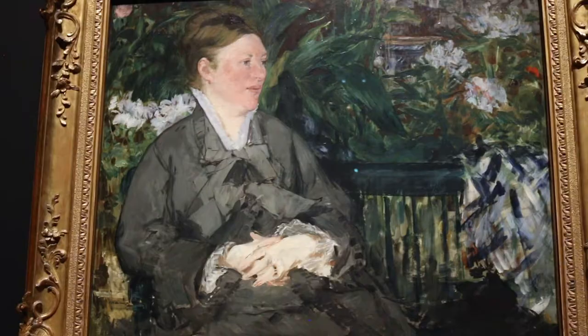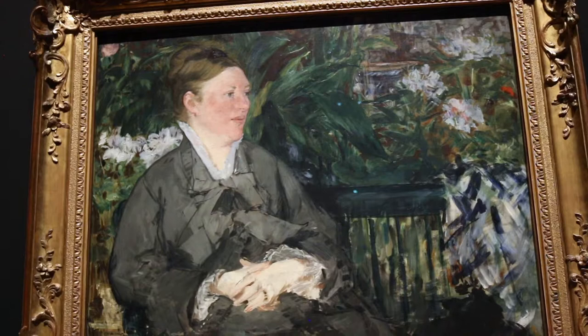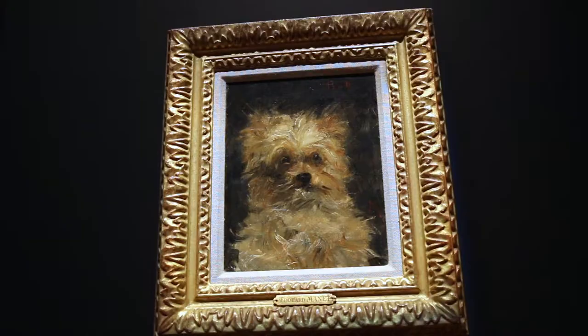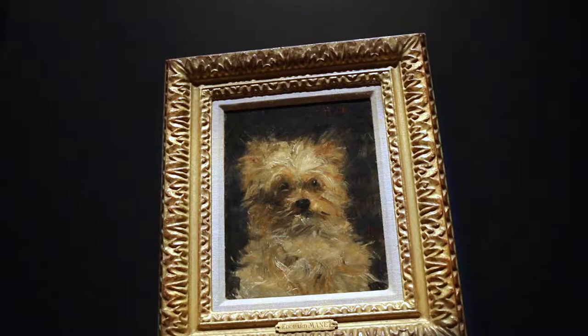We move on to Manet's wife Suzanne. If you want to get into more depth about his relationships with women, there is lots of material out there — I'll leave it up to you to explore that subject. And here's a little doggy. I'm sure this will please many viewers. A few weeks ago I was bitten in the ankle by one of these monsters, so this painting frightened me.